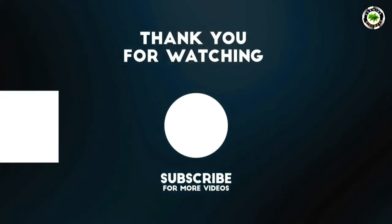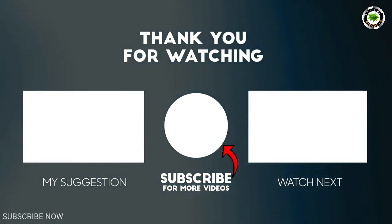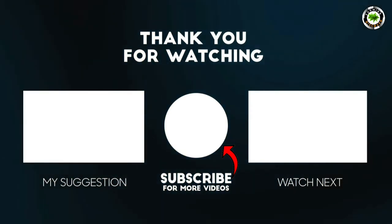Thank you for watching. Please like the video and share it with your friends. If you have not subscribed to our channel, subscribe to Farming Discover Channel.